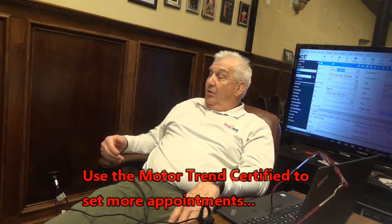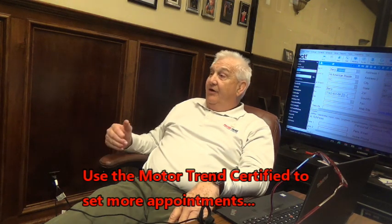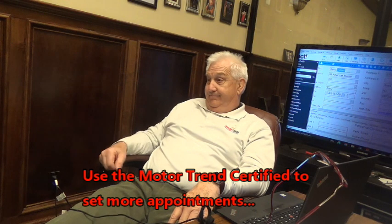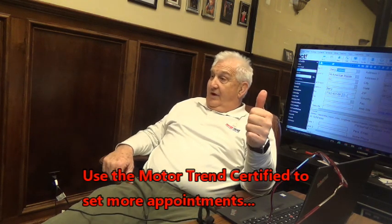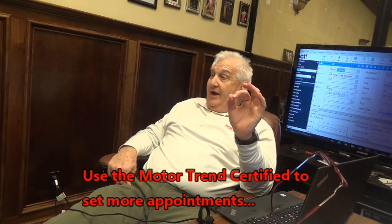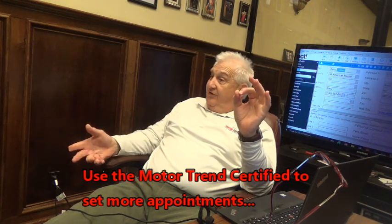However, our Rogue has got a couple things that are special about it. Can I tell you about it? Number one, we have a price guarantee on our Rogue. And what that means to you — by the way, my name is Steve.